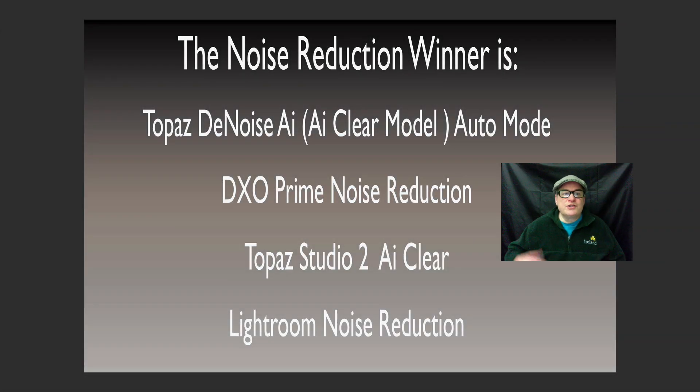The noise reduction winner is Topaz Denoise AI, followed closely — almost a tie — with DxO Prime Noise Reduction, followed in third place by Topaz Studio 2 AI Clear, and then in last place Lightroom noise reduction. All these noise reduction softwares do a great job, but clearly Topaz Denoise AI is right at the top of the heap. Remember to use it in the AI Clear model in the auto mode.